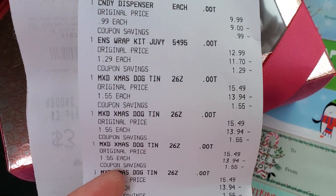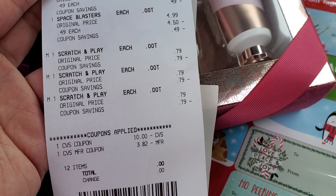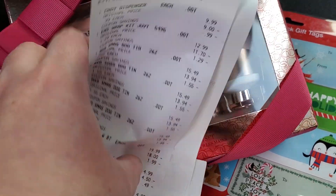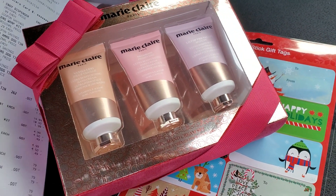Here's my receipt. I used ECBs to pay, so I did not owe the cashier anything at all. Thank you guys so much for watching. Please be sure to like, share, and comment. Subscribe if you haven't already, and don't forget to click that notification button so you do not miss out on a single video.